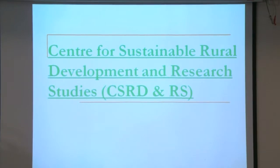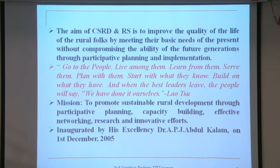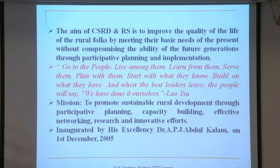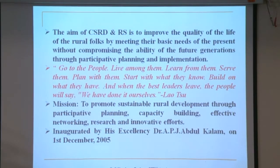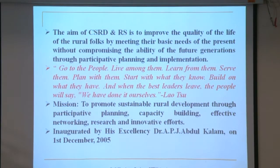The next topic covers the various activities of the Centre for Sustainable Rural Development Planning and Research Study — CSRD and RS. The main aim of CSRD and RS is to improve the quality of life of rural folks by meeting the basic needs of the present without compromising the ability of future generations to participate in planning and implementation.